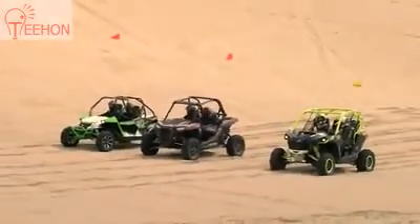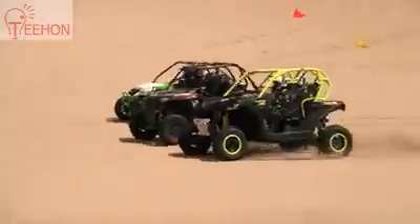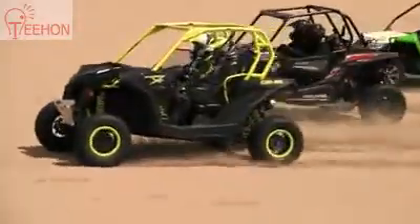The new 1000R turbo engine puts you ahead of the competition while giving you quick and reliable power all day long.